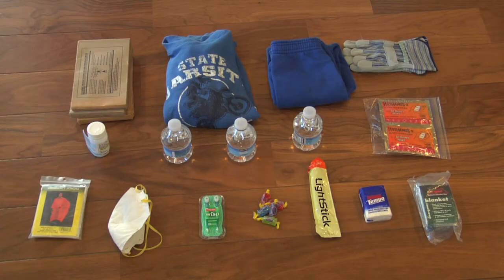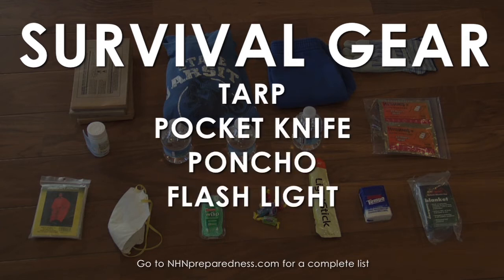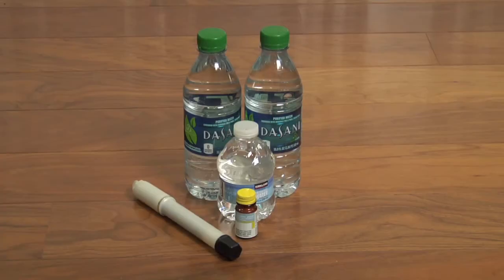In an emergency, there's a good chance you'll spend some time outside, so bring the necessary survival gear. A tarp, a pocket knife, a poncho, a flashlight with batteries, and a space blanket will certainly come in handy. Also, pack a water filtration bottle like this one and water purification tablets in case your supply runs low.